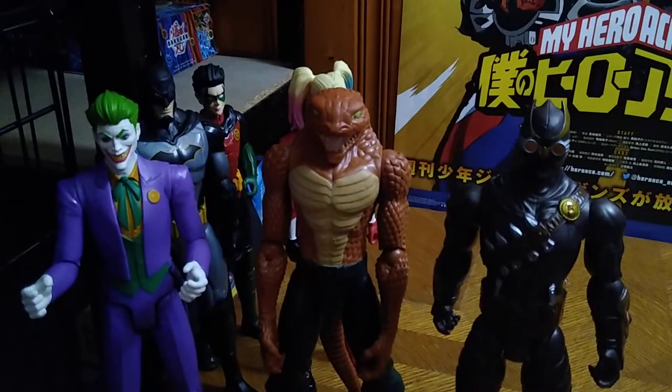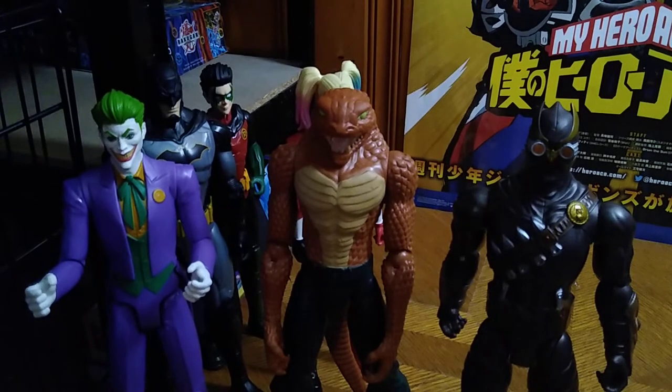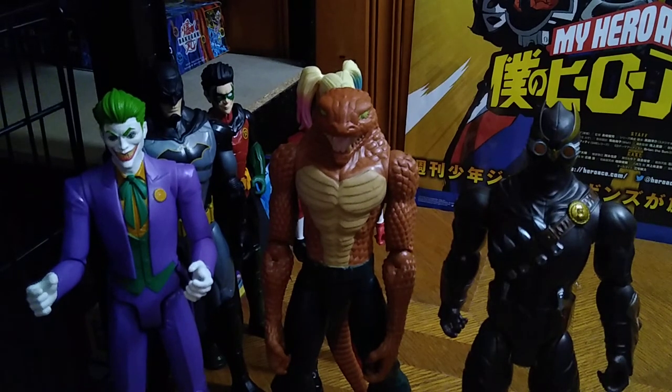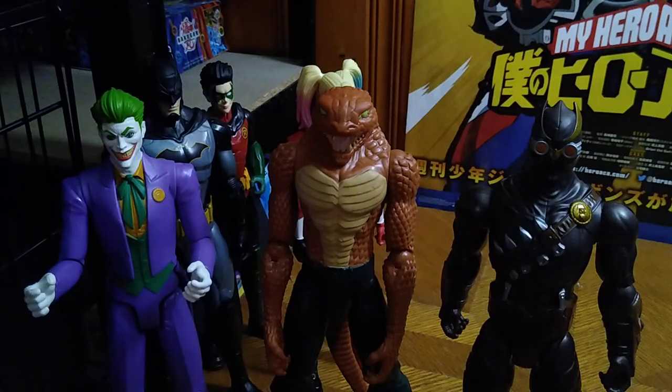If you like this video and you want to find this Kohl's exclusive pack, I don't think they'd be hard to find. Maybe Kohl's is still selling them after Christmas on discount, or maybe they're on Amazon. This is a good-looking 12-pack of exclusive figures, and I just love having these guys in my collection. This is Eddie Hill — moving on, rock on and rock out.